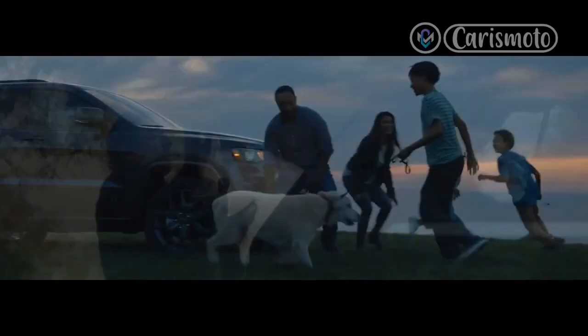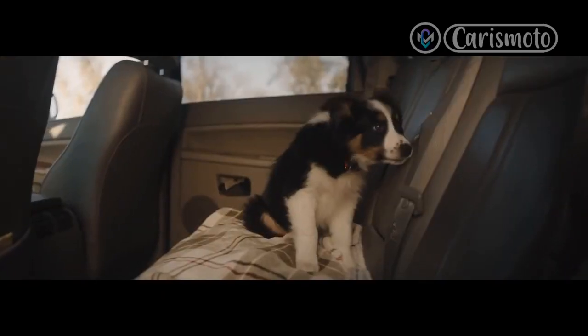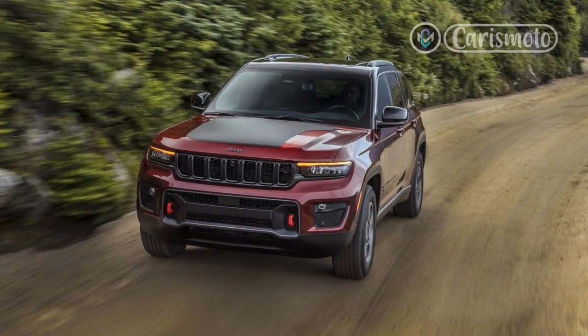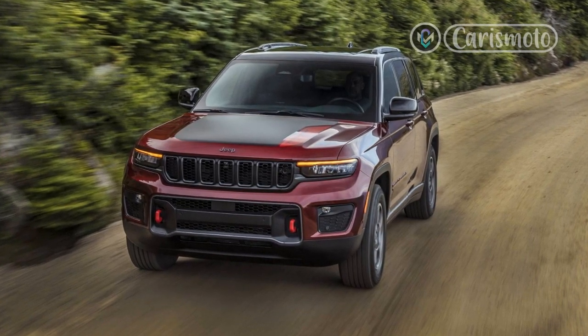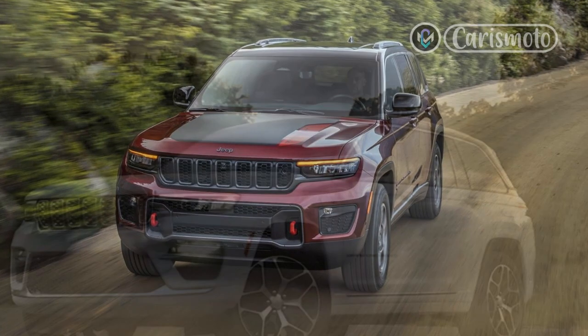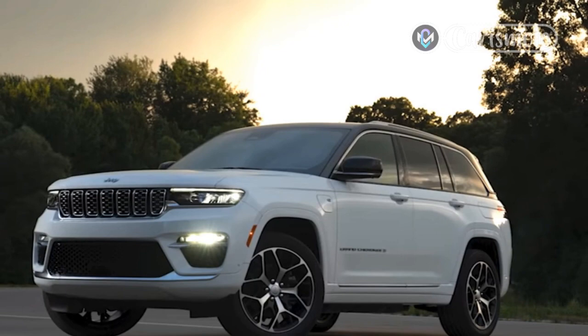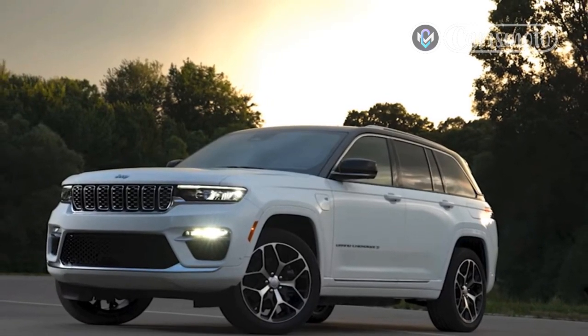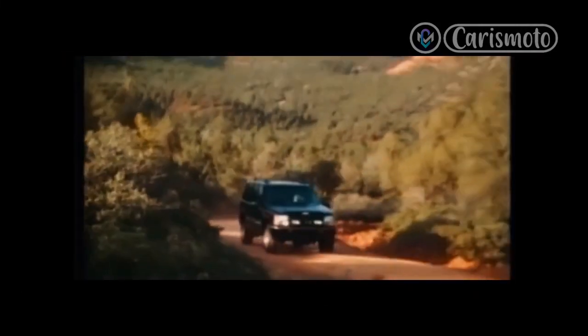Jeep threw us a curveball when it introduced the all-new WL Grand Cherokee, the fifth-generation model of the long-running SUV, with the stretched 2021 L model being the first-ever three-row Grand Cherokee. It was a palm-slap-to-the-forehead moment for a brand celebrating its 80th birthday. Jeep has sold 7 million Grand Cherokees globally since 1992, and every one has been a five-passenger two-row SUV — but 75% of the large SUVs the Grand Cherokee competes with are equipped with or offer a third row, so Jeep was playing in a game where it wasn't even swinging the bat in most innings.